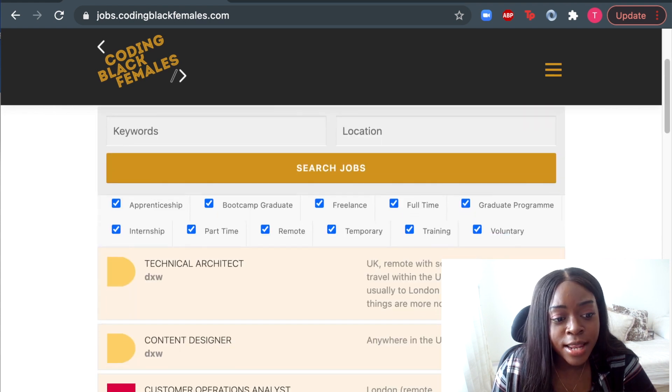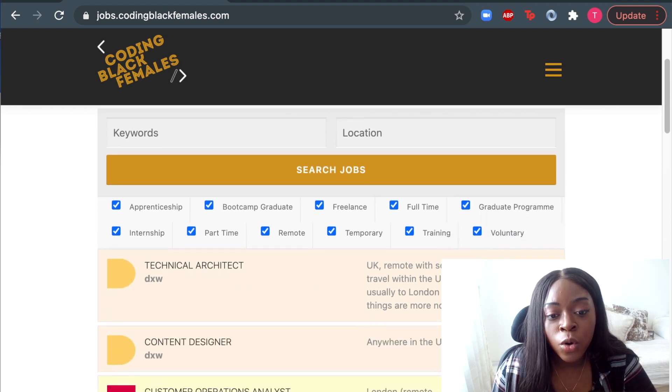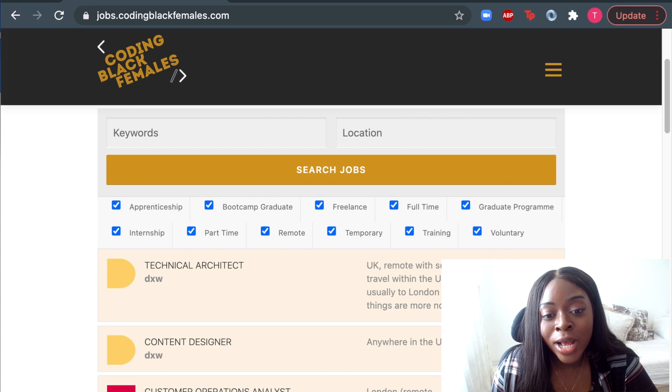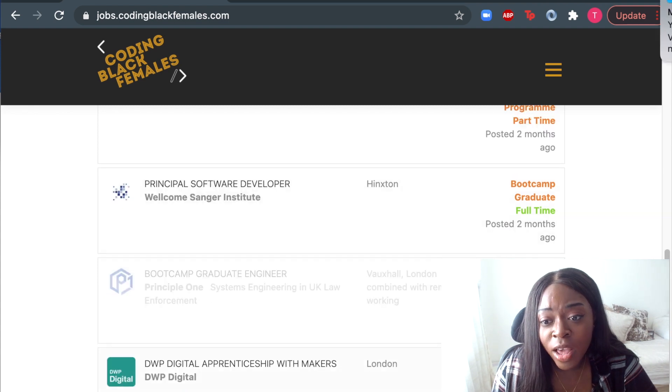This is pretty easy to navigate — you can search for jobs by using keywords or by location as well. There are some unique job filters here which I haven't seen anywhere else. So you can filter roles for apprenticeships, bootcamp, graduates, freelance, full-time graduate program or graduate scheme, and internships. It's clear that this is very friendly towards people who are looking to break into tech. You can easily filter and see what companies will be willing to hire graduates or people looking for bootcamp or apprenticeships as well, and there are quite a few here which is great.